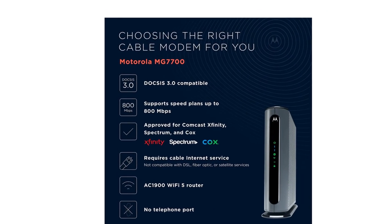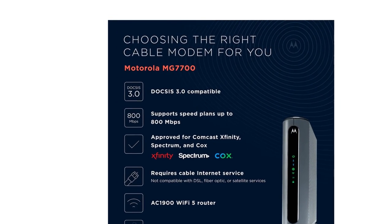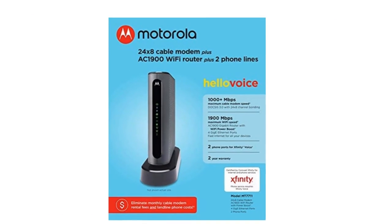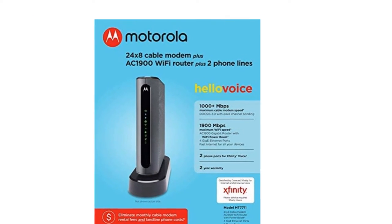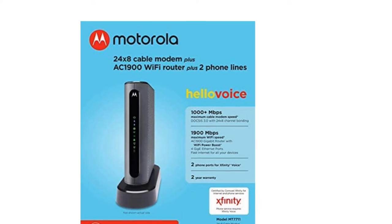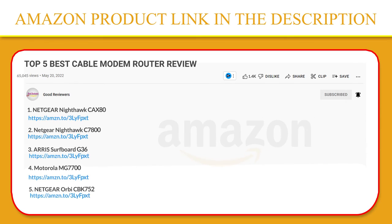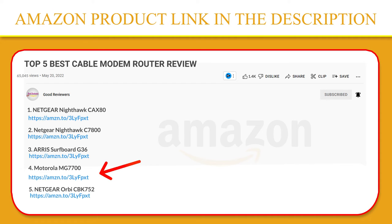A separate cable modem plus router is better than a modem-router combo performance-wise, but not everyone wants to deal with two separate devices. If you're one of those, then this device makes more sense for you. If you like this product, please click the link in the video description for a better price and original product.